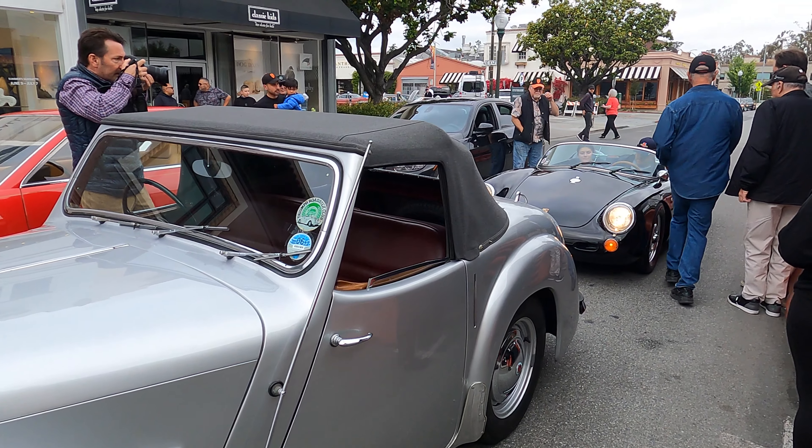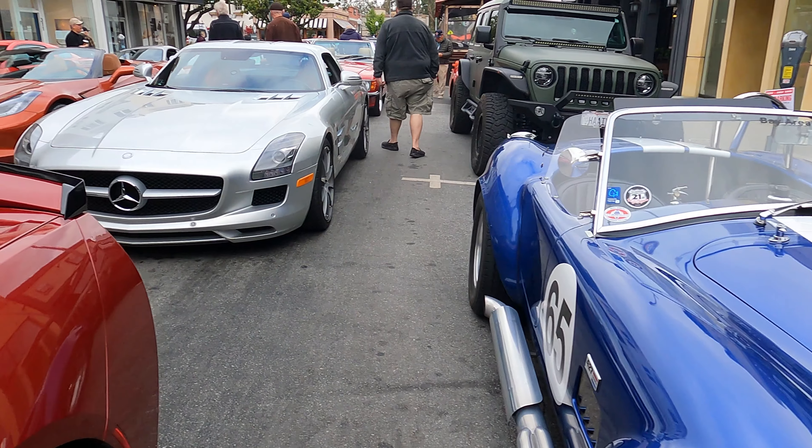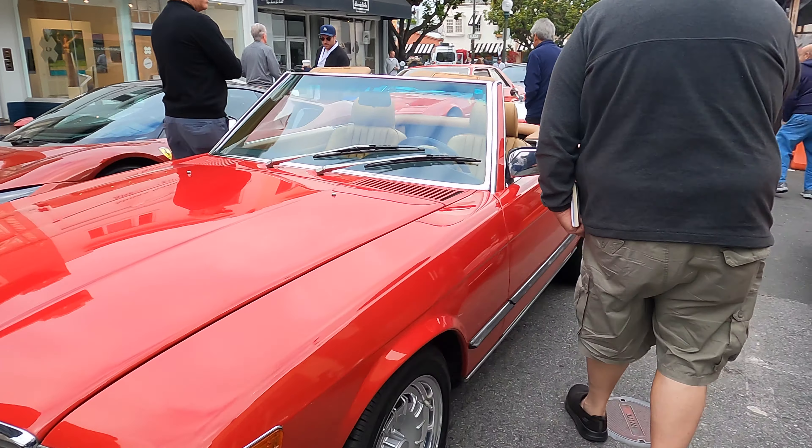I'll show you the cars, the people, the drive, and the epic car barn at our lunch venue. You won't want to miss this insane collection. But mostly I'll show you the cars because I love cars.